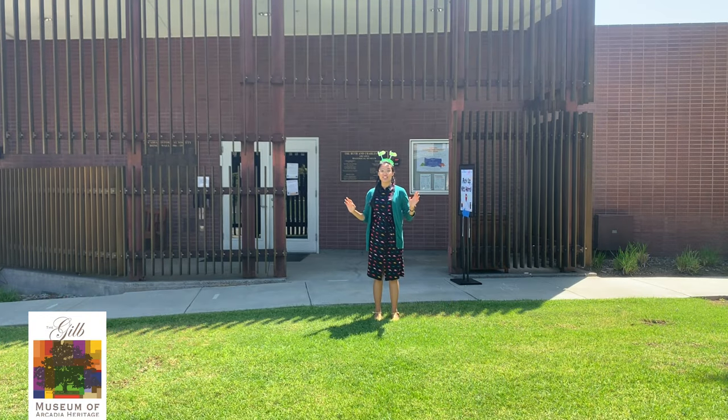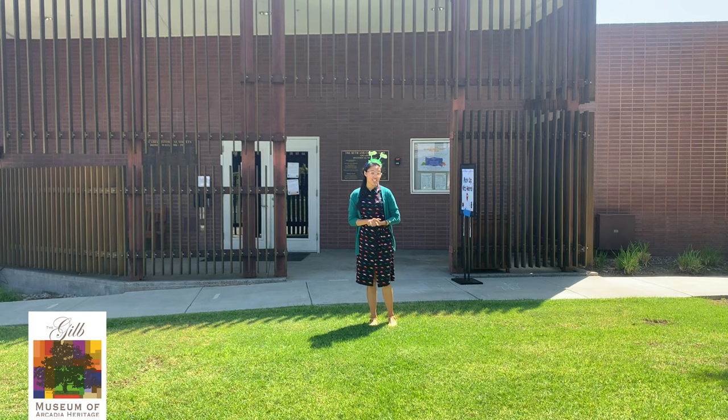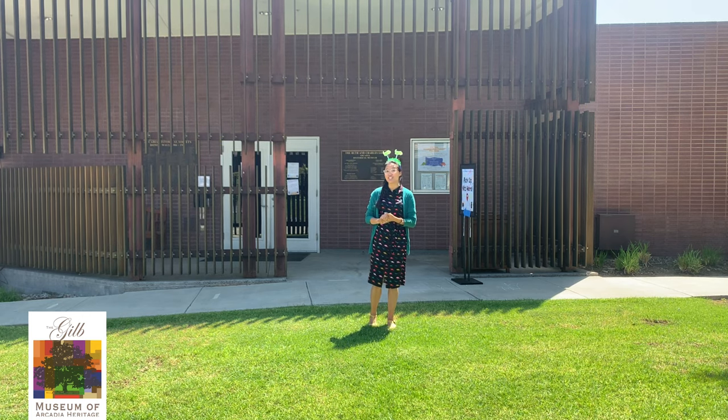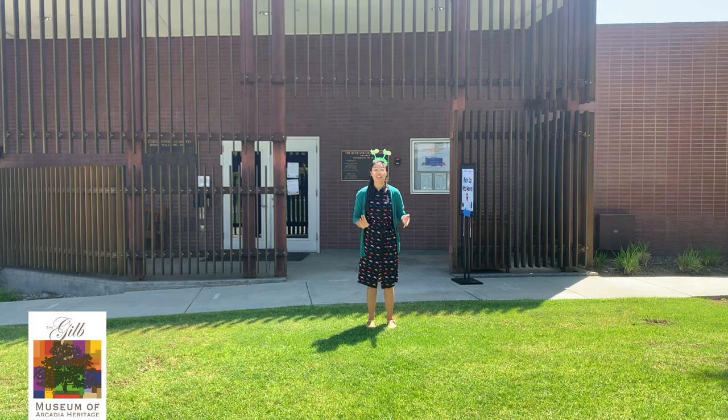Welcome everybody to the virtual summer enrichment program here at the Guild Museum. This week we're going to be looking at paleontology from bones to stones, and we're really excited to have you here. In this program we're going to be talking about paleontology and the work that paleontologists do, and we're going to get a special look at some of the fossils in the museum's collection, including a trilobite and coprolite, and you'll find out what that is later.